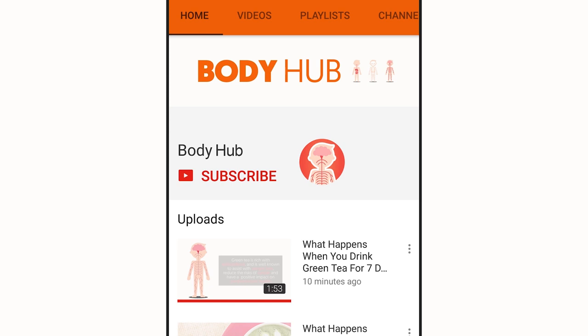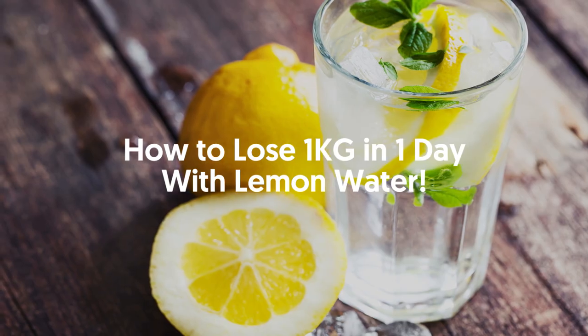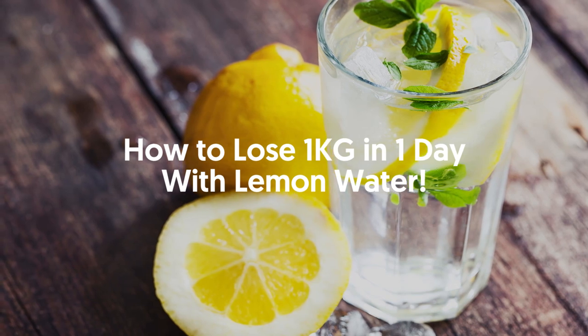For daily hacks on the human body, subscribe to our YouTube channel and tap the bell icon to be notified on our newest videos. How to lose one kilogram in one day with lemon water.